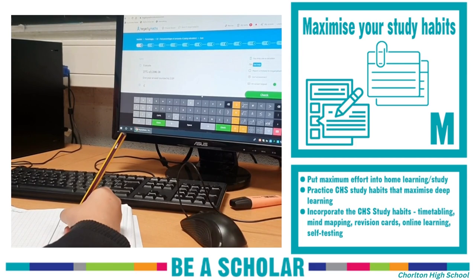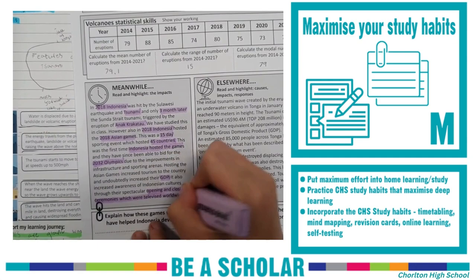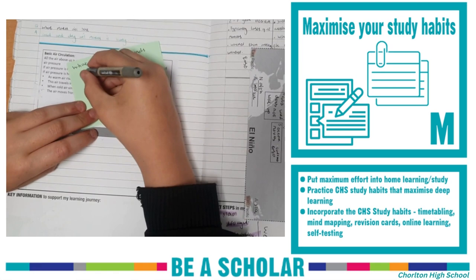Maximise your study habits. Put maximum effort into your home study activities — online, on paper, or in your book. Practice the CHS study habits to maximise deep learning. This includes mind maps, revision cards, online learning, and self-testing.